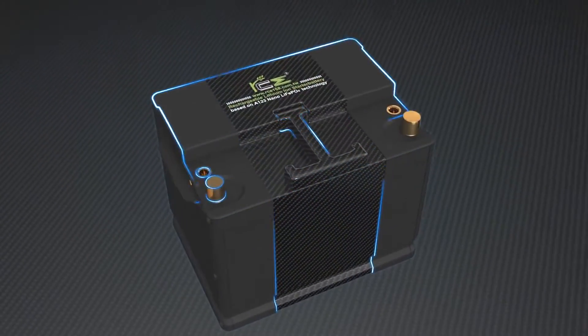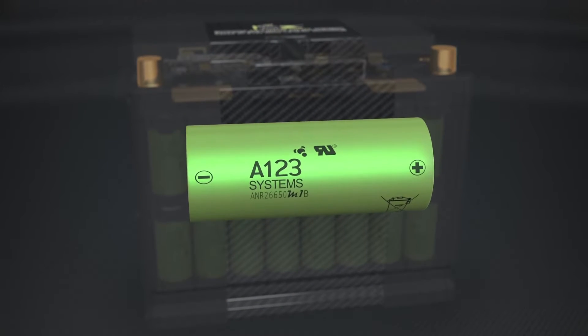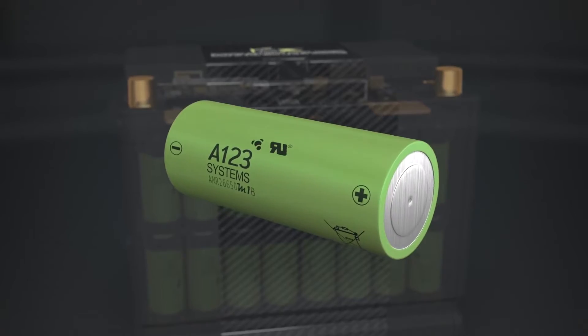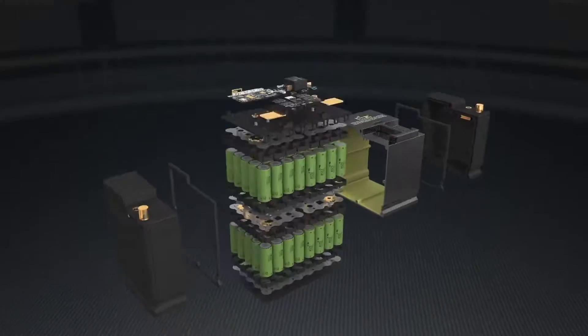RCE iBattery is going to open a new era of starter batteries. Lithium-iron batteries are safer, lighter, have a longer life, better performance and larger capacity than lead-acid batteries without memory effect.